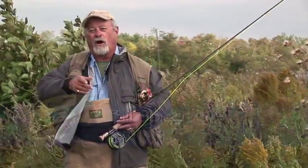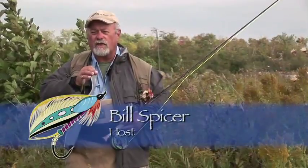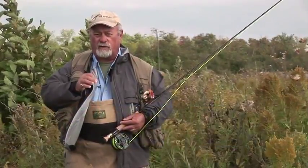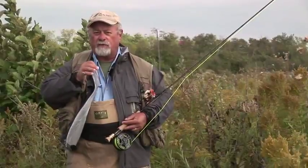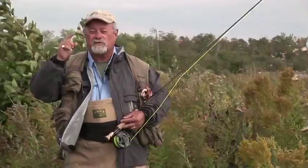Welcome everyone to the New Fly Fisher. I'm your host Bill Spicer. On this week's show we're fishing the north shore of Lake Superior in Algoma Country. We're going to start in Wawa and fish the rivers all the way back to Sault Ste. Marie. It's going to be a great show so stay with us, we'll be right back.